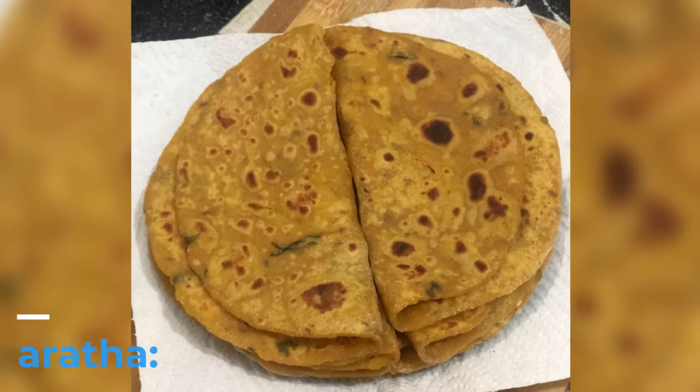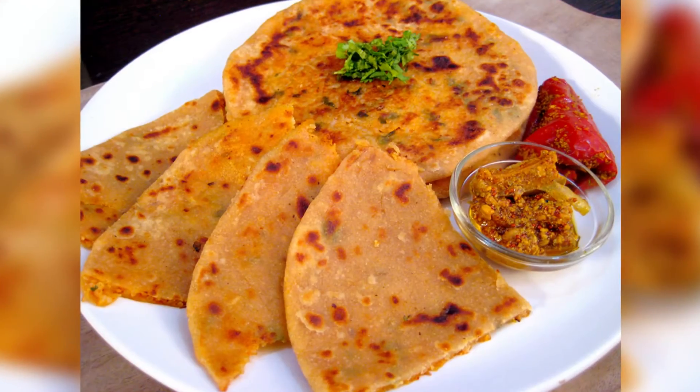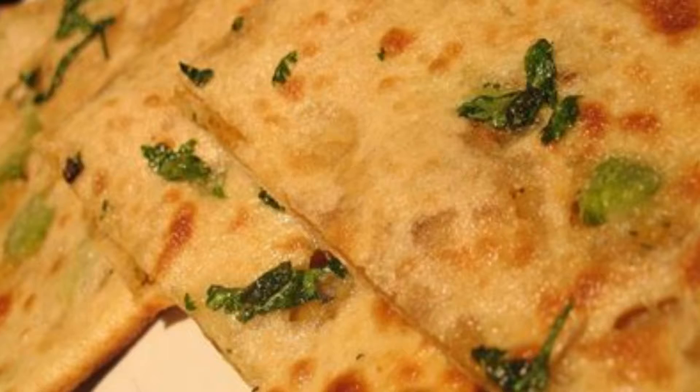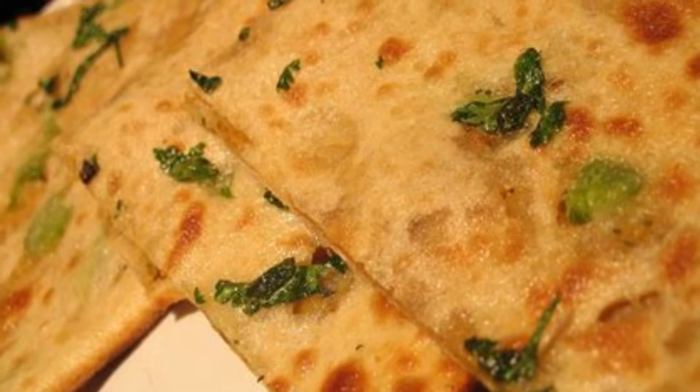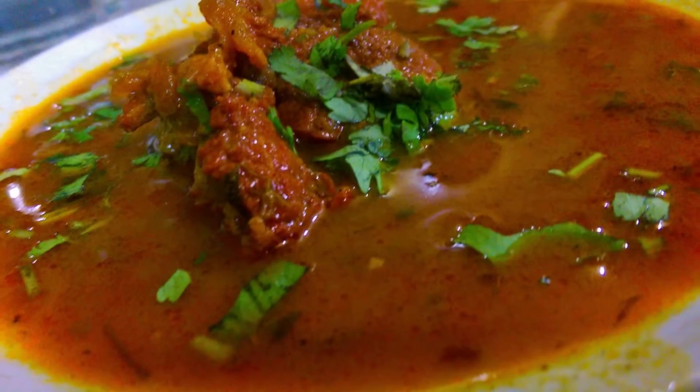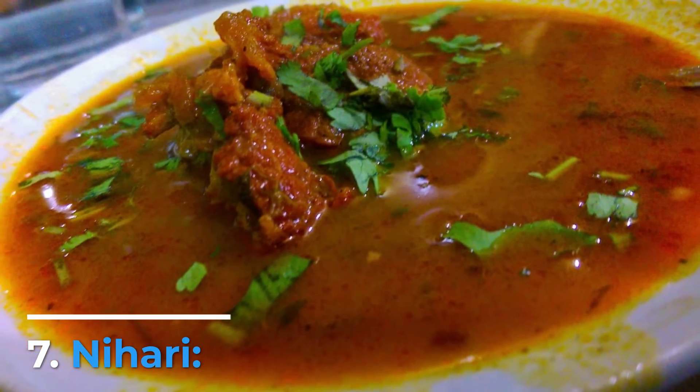Number 8: Paratha. Paratha is an Indian breakfast bread that is golden brown in color, flaky, and layered. The term stems from the cooked stacked dough. It is made of whole wheat flour and baked in ghee. Number 7: Nihari.